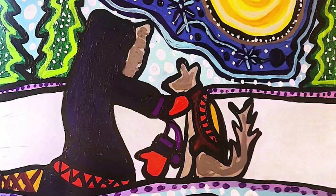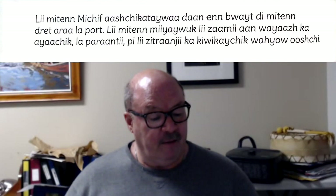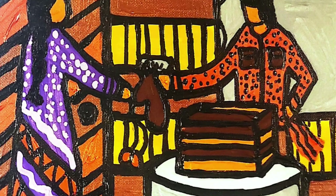Métis Mittens are placed in a mitten box, right beside the front door. Mittens are given away to traveling friends, relatives, and strangers visiting from afar. Again, generosity and giving things to those people.